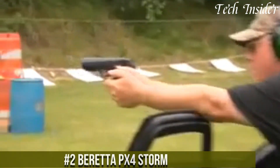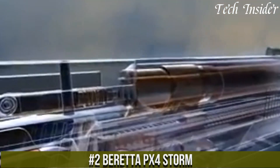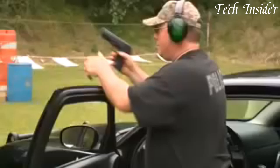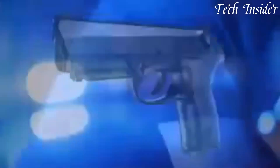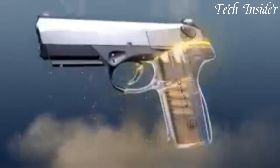Number 2: Beretta PX4 Storm. A versatile and reliable semi-automatic pistol designed for a wide range of shooting needs. Available in 9mm, .40 S&W, and .45 AAC, the PX4 Storm offers various calibers to cater to different preferences. Its polymer frame ensures lightweight durability, and the rotating barrel system reduces recoil, enhancing accuracy and control, making it a favorite among those seeking precision in their shots. The ergonomic grip fits comfortably in hand, and the reversible magazine release caters to both left and right-handed users.